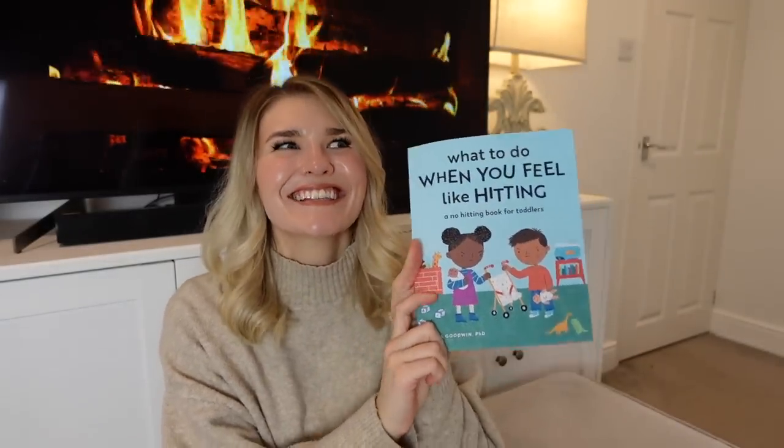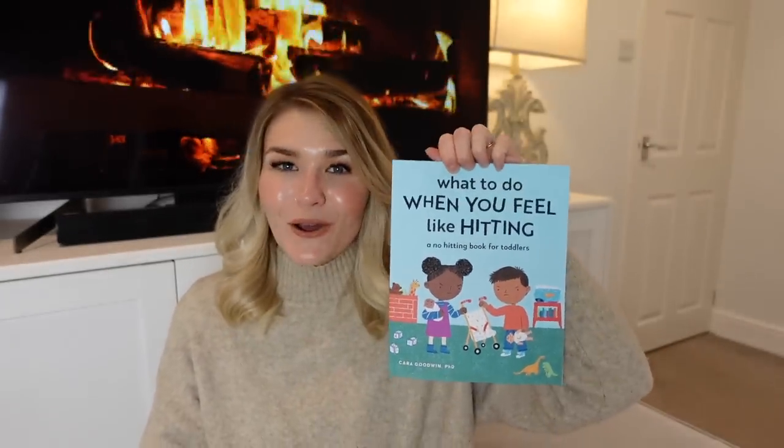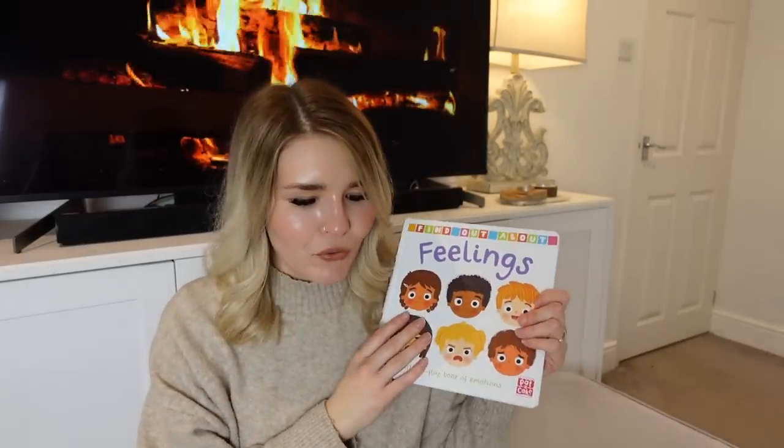Another book I got is 'What to Do When You Feel Like Hitting' — I think it's probably one of the most highly recommended books on Amazon at the moment for toddlers, suited for ages two to five. The amount of words on each page is perfect for George's age. I also got books on feelings — one has all different types of feelings with little flaps and illustrations of being at the park, and another about feelings and emotions you might feel throughout the day.